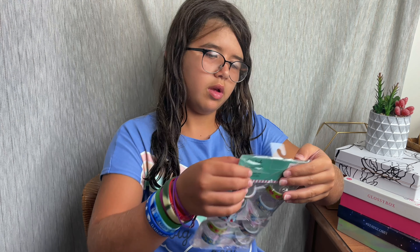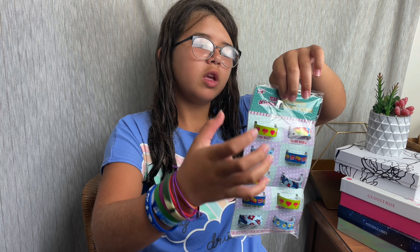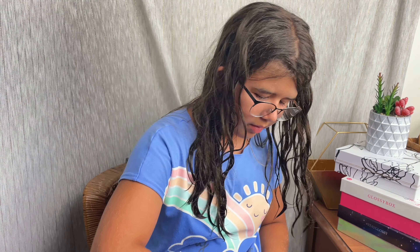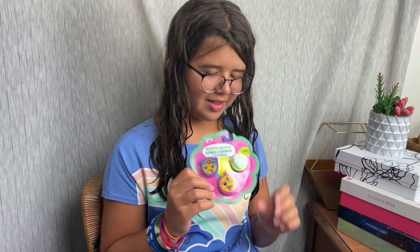It's the washi tape. They're tear and share gifties — you give the tape away, but I'm going to keep it to myself. That's funny. Next are the scented erasers. I got these before, but they were hot dogs and pizzas. Now you got emojis. That's super cute.